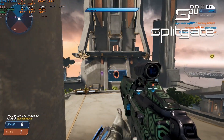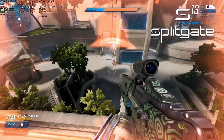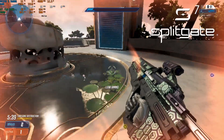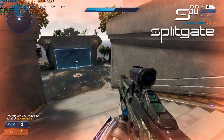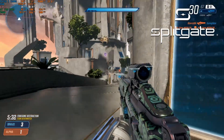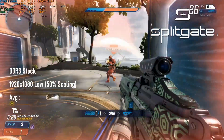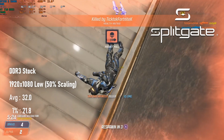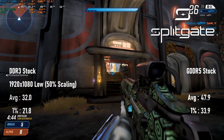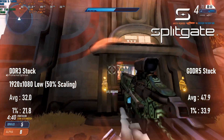The future of Splitgate is sadly in doubt, as its small development team have announced they're moving on to new things, but servers are still running and it's a good low-end GPU test. Alas, maybe not quite this low. The DDR3 710 requires dropping to half of 1080 with lowest settings just to reach 30 FPS. The GDDR5 model actually does significantly better at an average of 48 FPS, however with scaling at 50%, the game is still hard to play on either card.